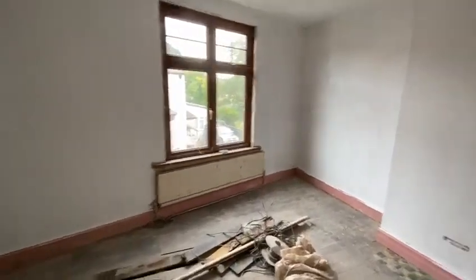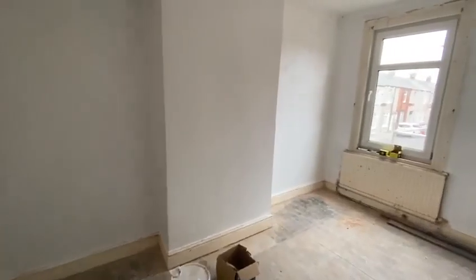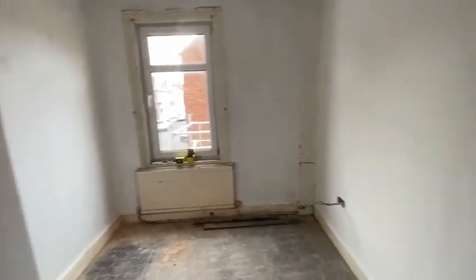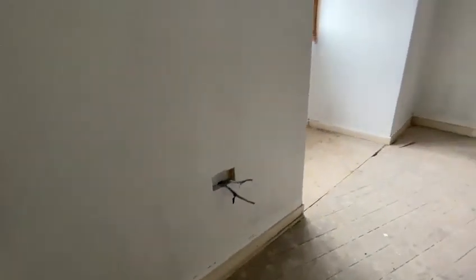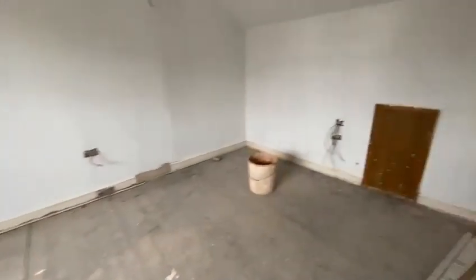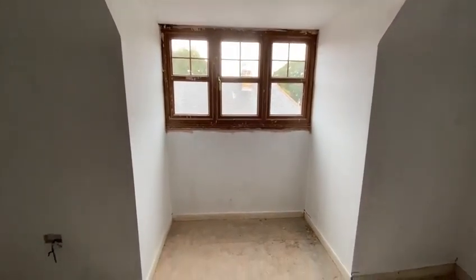New radiator for this bedroom, and the same again, a new radiator for bedroom 2. Fitting up to the top floor bedroom, which again has been whited out ready for decoration. First fix complete. New radiator in the recess just beneath the window.